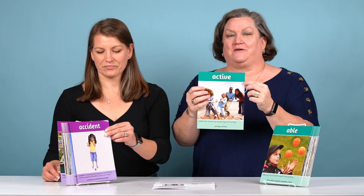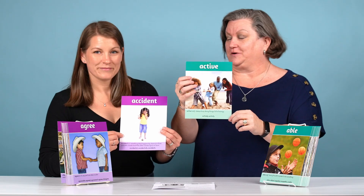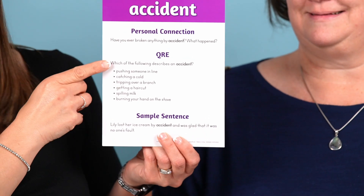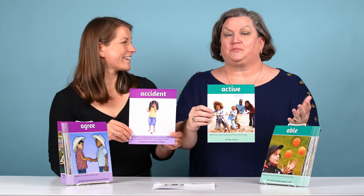As you can see on the front, we have the word as well as a photo, and then you have a definition and different versions of the word. And on the back, you'll see a personal connection, a QR code, and a sample sentence so the students can see it in context.